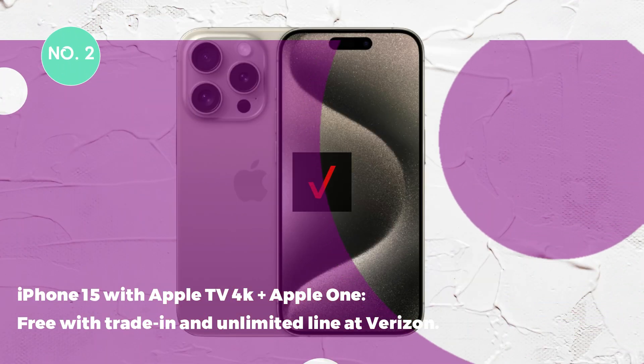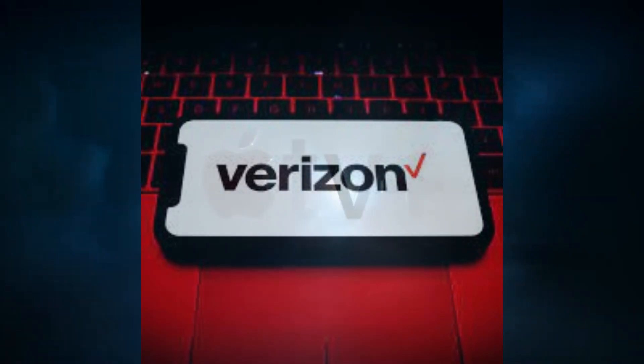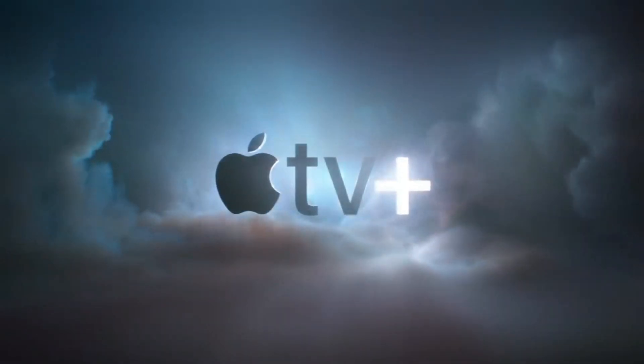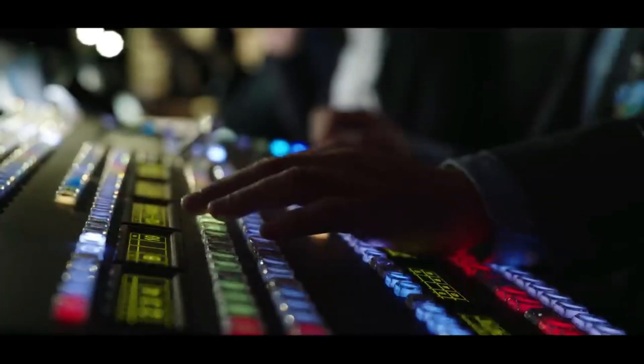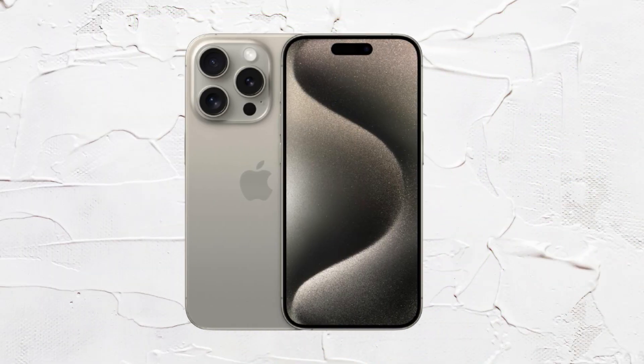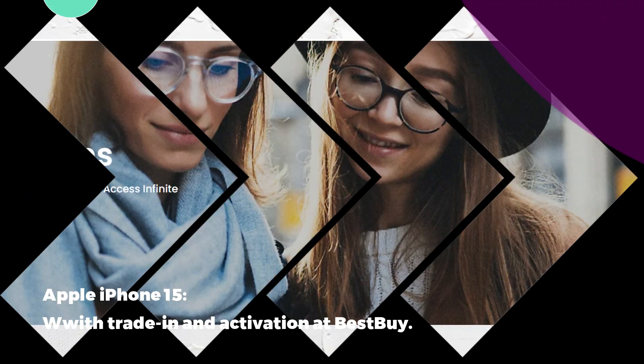Deal 2: Apple iPhone 15 with Apple TV 4K plus Apple One free with trade-in and an unlimited line at Verizon. Buy an iPhone 15 and get some extra gear at Verizon, which is offering the new phone with a free Apple TV 4K and a 6-month subscription to the Apple One all-inclusive service. This deal also applies to iPhone 15 Plus, iPhone 15 Pro, and iPhone 15 Pro Max.